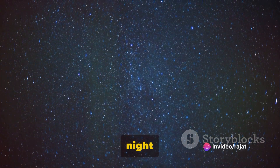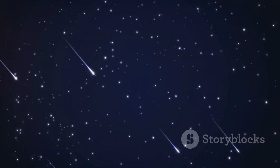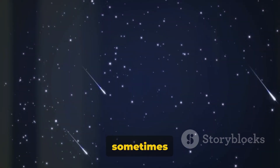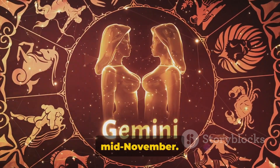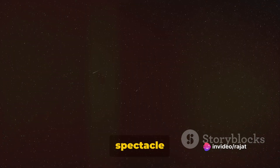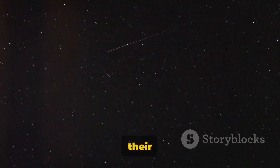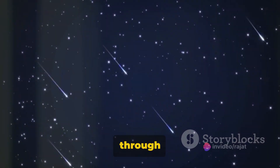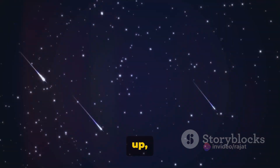Meteor showers aren't random events — they occur regularly throughout the year. Each year, the night sky is graced with several spectacular meteor showers. The most well-known among these are the Perseids, which peak around mid-August, often the most dazzling with dozens, sometimes hundreds of meteors visible per hour. Then there are the Geminids, that light up the sky in December — a celestial holiday treat. They're named after the constellation Gemini, as that's where they appear to originate from. We also have the Leonids, peaking in mid-November, named after the constellation Leo — another annual spectacle that adds a dash of magic to the autumn nights. Each of these showers is related to a specific comet or asteroid, their debris trails creating these fantastic displays as Earth passes through them. So mark your calendars and look up — you wouldn't want to miss the show.